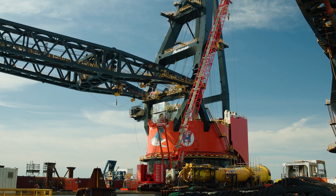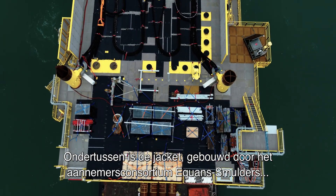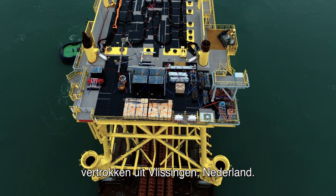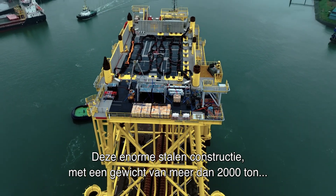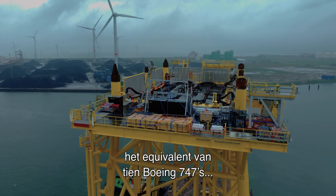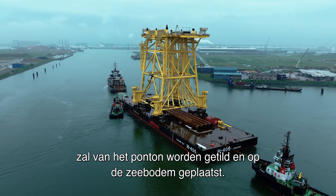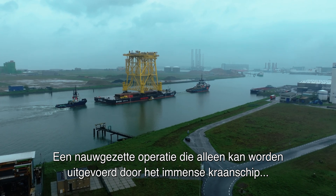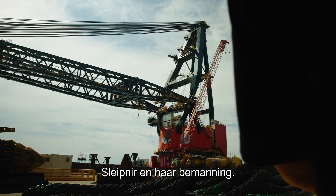Communication is key. Meanwhile, the jacket, constructed by the contractor consortium Ekwan Smulders, has departed from Vlissingen, the Netherlands. This immense steel structure, weighing over 2,000 tons — the equivalent of 10 Boeing 747s — will be lifted from the barge and installed on the seabed. A delicate operation that can only be executed by the immense crane vessel Sleipnir and her crew.